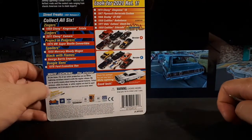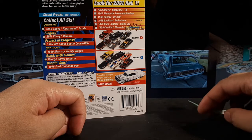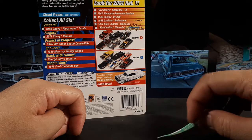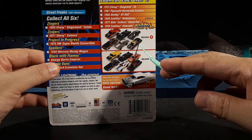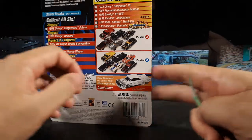It says grocery sledder number one. It says new casting, but this is a casting from Autoworld from what I understand. It's a 69 Chevy Kingswood estate. I do like that JL gives you photos of the other vehicles in their lineup so you can decide if you want one or not. That looks pretty cool — I think that's that Ghostbusters limousine, that Cadillac, but I already have that one.